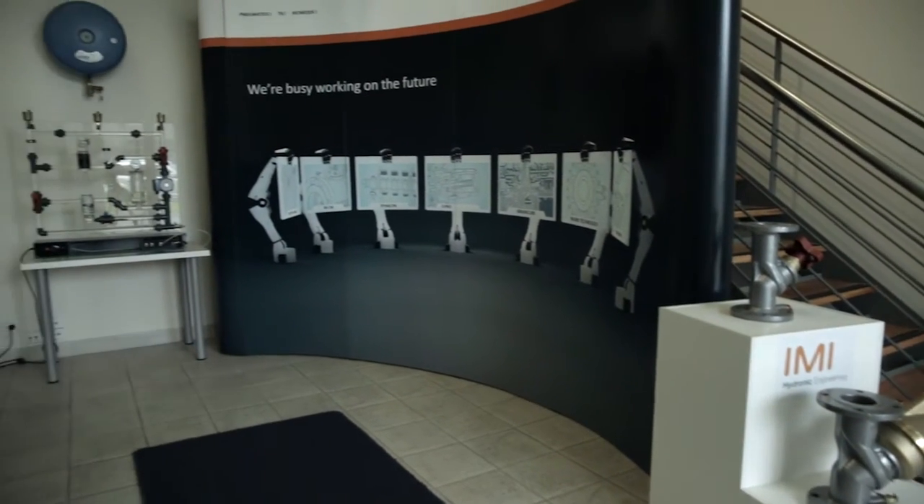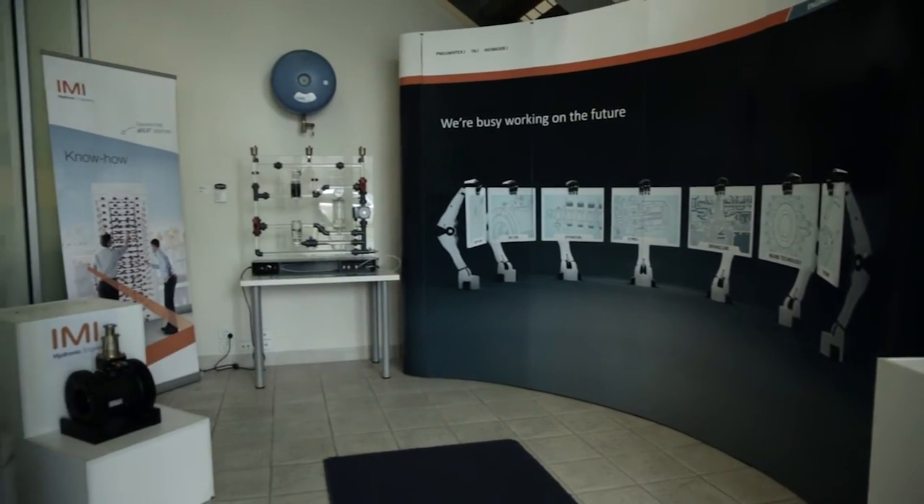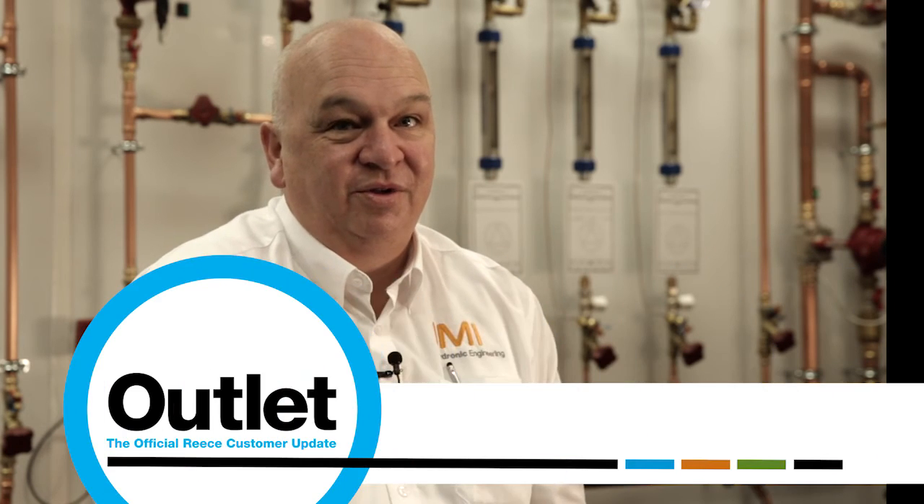It's an IMI facility but it's open to the industry to be able to utilise it. We're here to assist people — it's open to people to come and use. It's not just my facility, it's for the betterment of the hydronics industry.